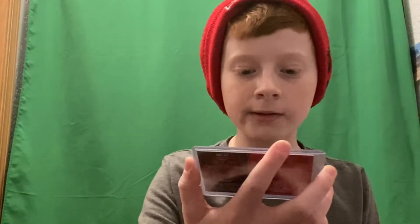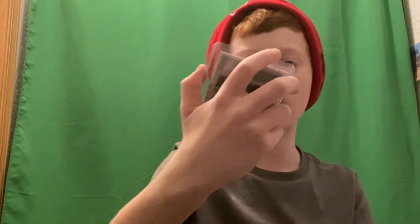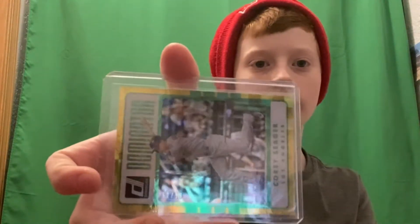Gary Sanchez, 87 out of 299 — is this Donruss or Topps? 30 out of 999. Basically all that's in here are numbered cards. But I have a special rookie surprise at the end. Corey Seager, very very special holographic — a Dominator card, 61 out of 99.